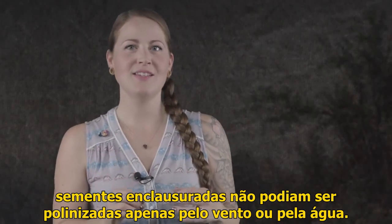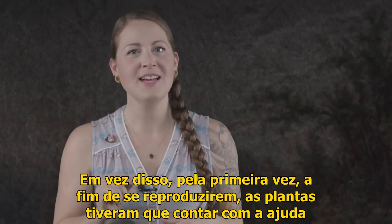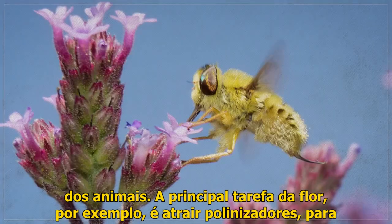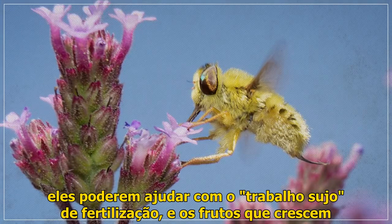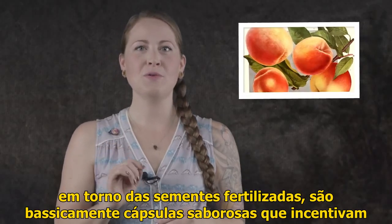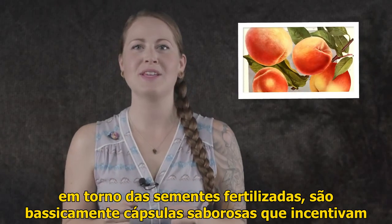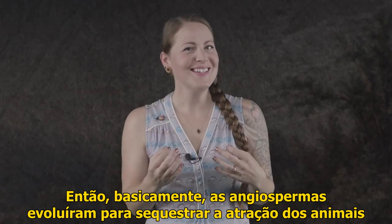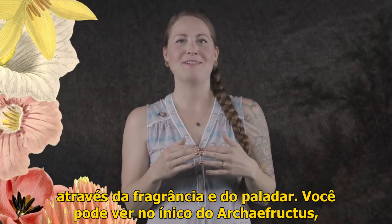Because those enclosed seeds couldn't just be pollinated by the wind or the water. Instead, for the first time, in order to reproduce, plants had to enlist the help of animals. The main task of the flower, for example, is to attract pollinators so they can help with the dirty work of fertilization. And the fruit that grows around the fertilized seeds is basically just a tasty capsule that encourages animals to eat the seeds and then drop them elsewhere. So basically, angiosperms evolved to hijack animals' attraction to what's fragrant and what's tasty.